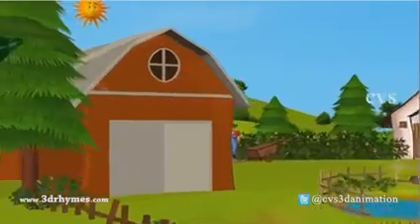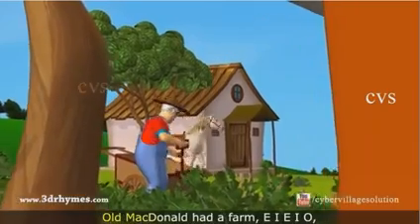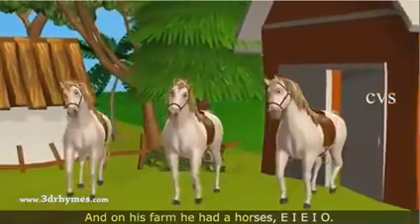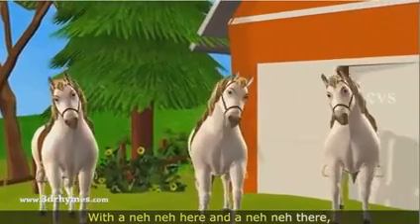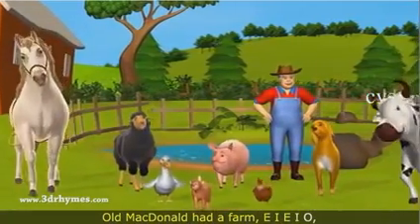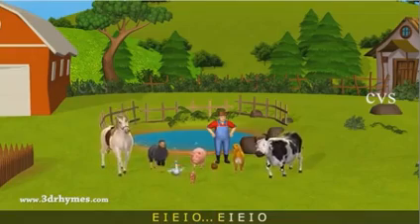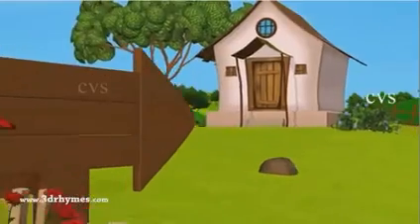Old MacDonald had a farm, E-I-E-I-O. And on his farm he had some horses, E-I-E-I-O. With a neigh neigh here and a neigh neigh there, here a neigh, there a neigh, everywhere a neigh neigh. Old MacDonald had a farm, E-I-E-I-I-O.